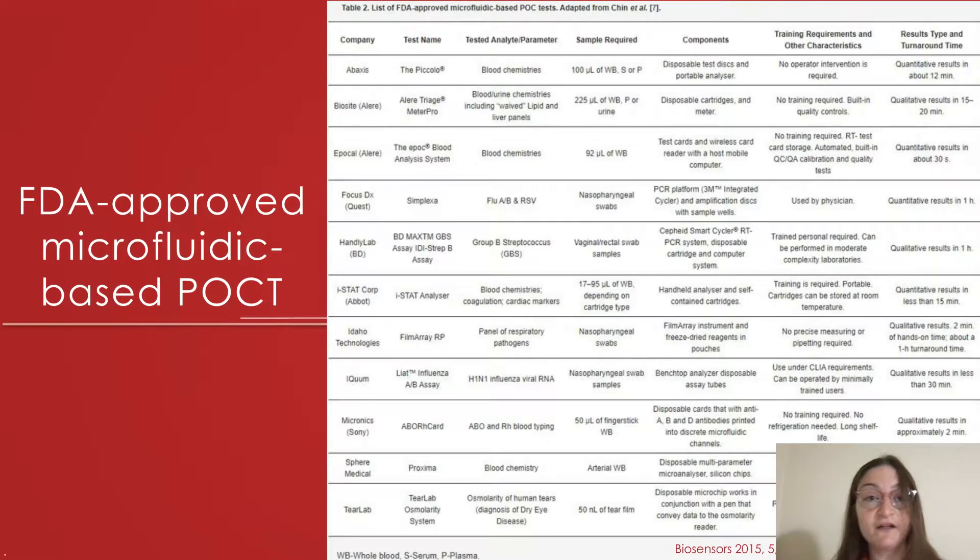Shown here is a summary of a selection of FDA-approved microfluidic-based point-of-care tests on the market. I present this not to go through each one, but rather to illustrate how lab-on-chip technology has truly revolutionized and transformed point-of-care testing over the last two decades — allowing us to reduce size, sample and reagent volumes, reduce testing time, automate complex steps, and create portable CLIA-waived devices.